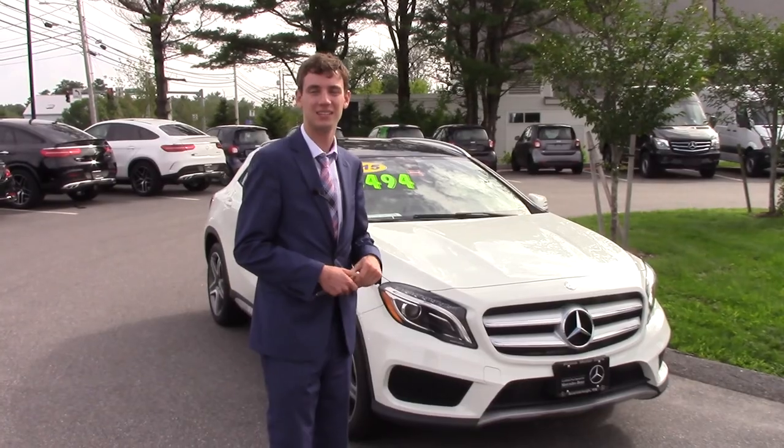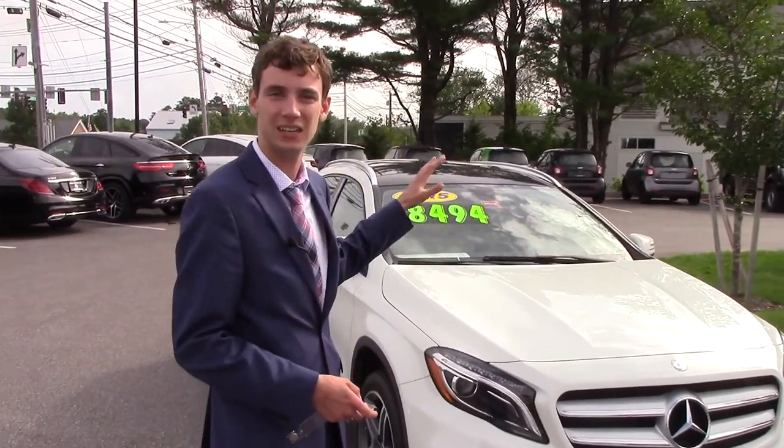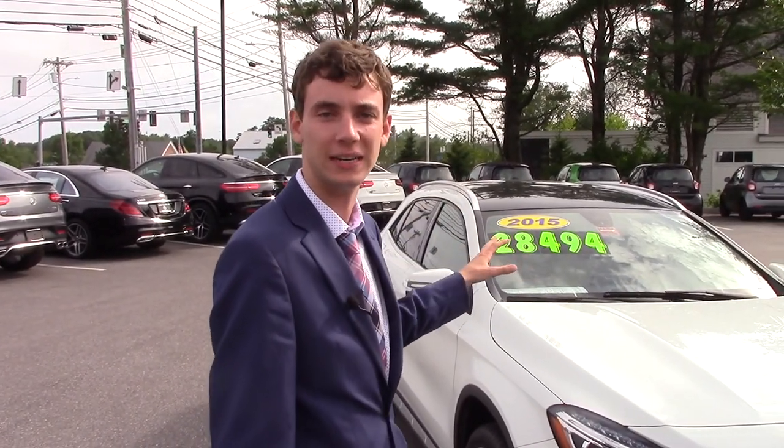Hi, this is Spencer from Prime Mercedes. I have behind me here a 2015 GLA 250. This comes in a Cirrus white with a beige and black leather interior.